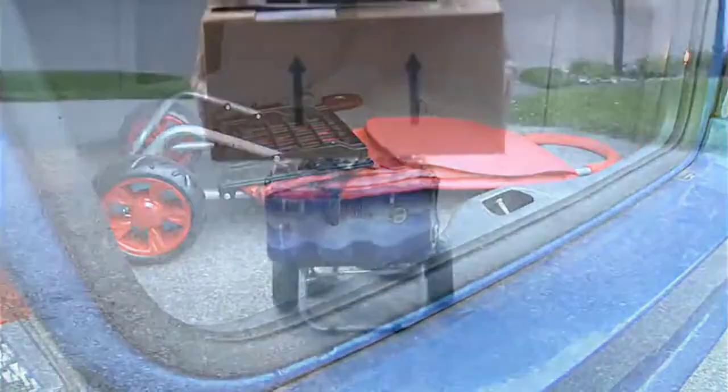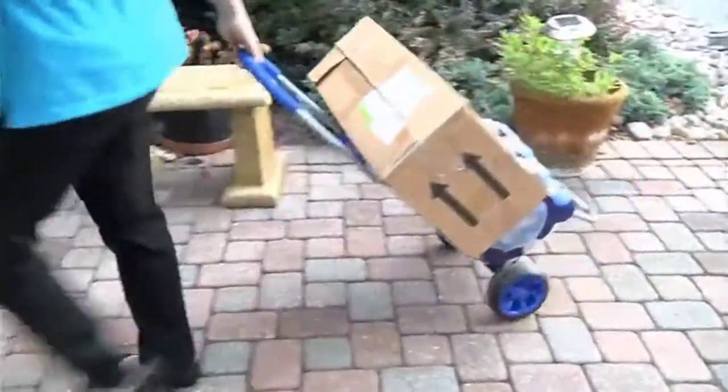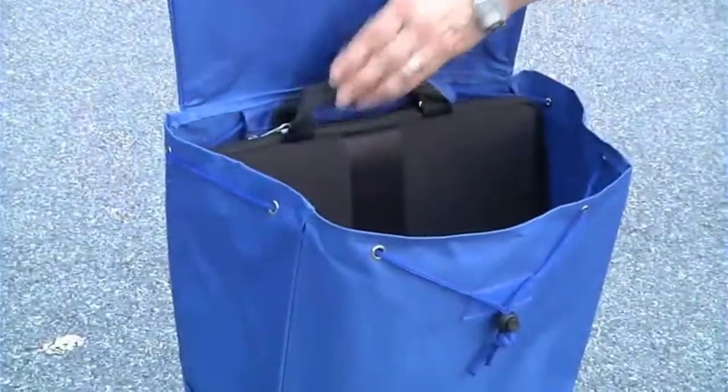Store in the trunk of your car, under the bed, in the closet, or garage. Multifunctional uses: shopping cart, grocery cart, utility cart, or overall exceptional cart on wheels with little to no assembly required. This product is definitely a must-have for its many uses.